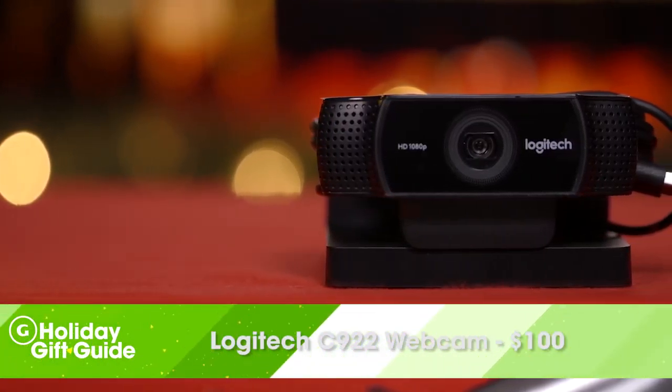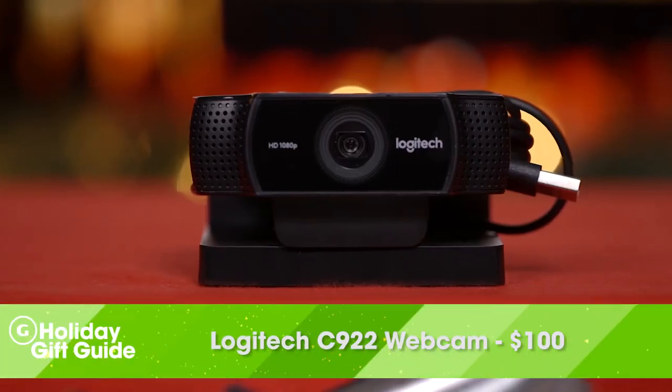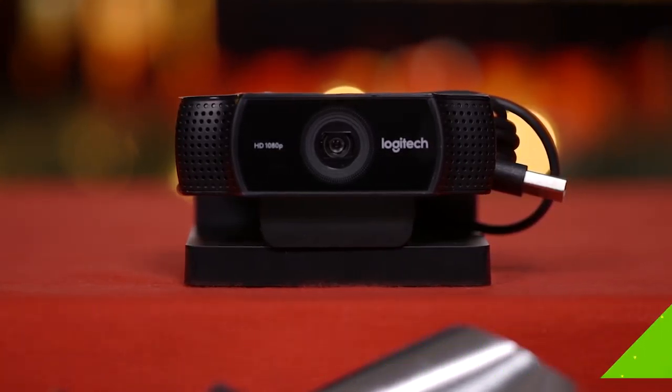PC gamers that want to stream on sites like Twitch are going to need a good webcam. That's why we're recommending Logitech's C922. It can shoot at 1080p at 30 frames per second or 720p at 60 frames per second, and it also shoots well in low light conditions.